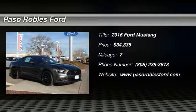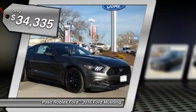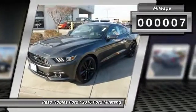Looking for the right vehicle? Check out the 2016 Mustang. The Mustang is race-worthy and ready for the track, and is priced below $35,000. This vehicle has less than 100 miles.